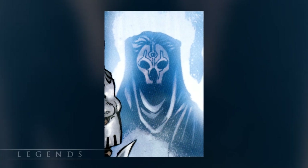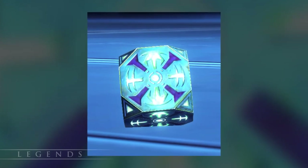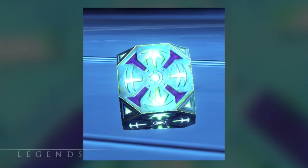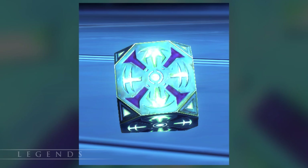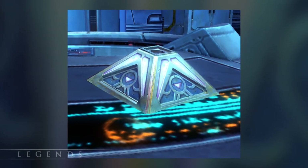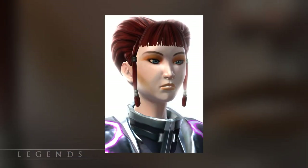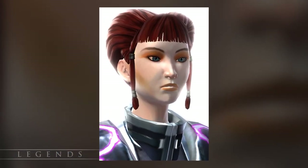Darth Nihilus was known to have built a holocron, but we don't know any specifics on the information it contained. After the sacking of Coruscant in the Great Galactic War, a Jedi artifact known as the Noticon of Secrets was lost. A group of ex-Republic military sought to recover it, and mistakenly bought a fake that turned out to be a Sith holocron containing an entity known as the Master of Questions.